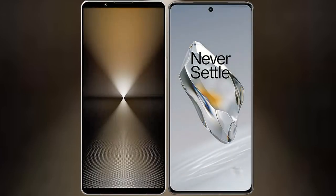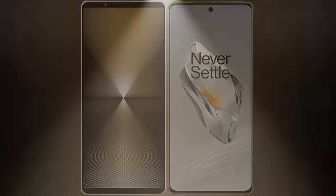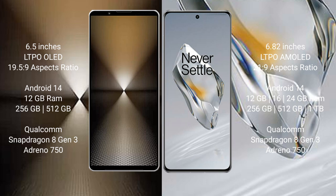I will compare the new Sony Xperia 1 Mark 6 with the OnePlus 12. The Sony Xperia 1 Mark 6 comes with a 6.5-inch LTPO OLED display with a 19.5:9 aspect ratio. The OnePlus 12 has a 6.82-inch LTPO AMOLED display with a 20:9 aspect ratio.